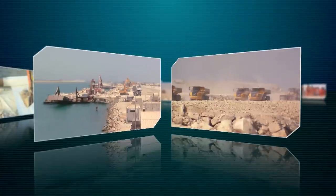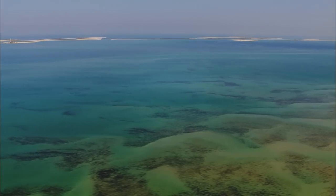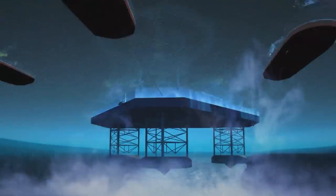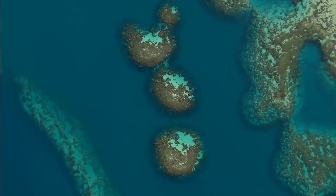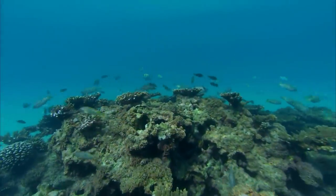The development of the Manifa field has become one of the biggest engineering projects in the world. The oil's location beneath the shallow waters presented a major environmental challenge. Conventional shallow water drill rigs would require the dredging of many access channels, which could have done immense damage to the fragile marine environment. The challenge was to reach the oil without destroying the environment.